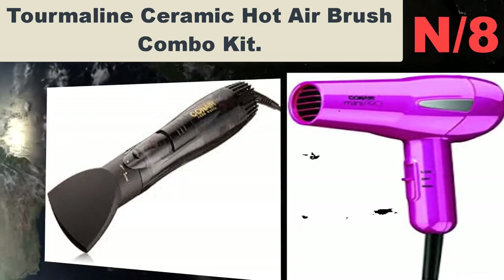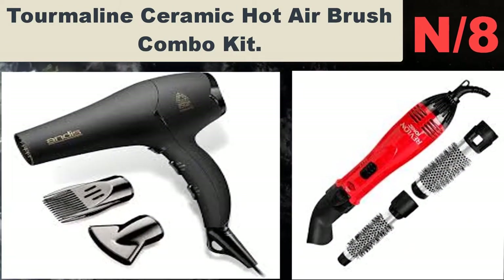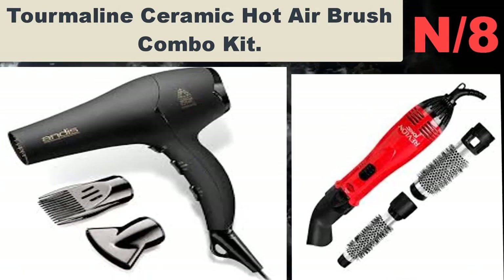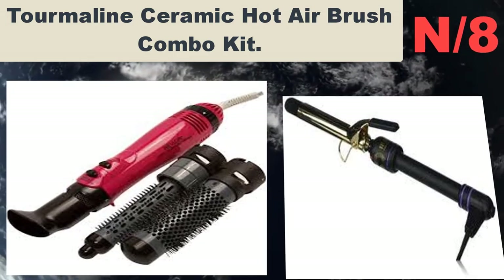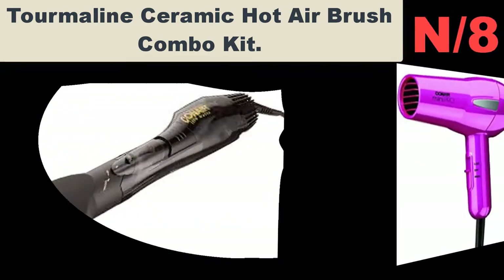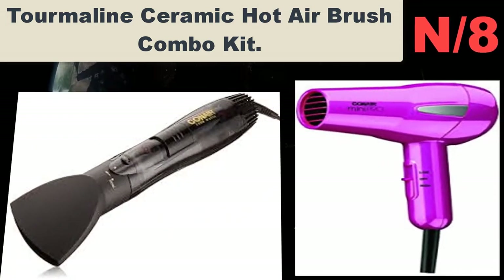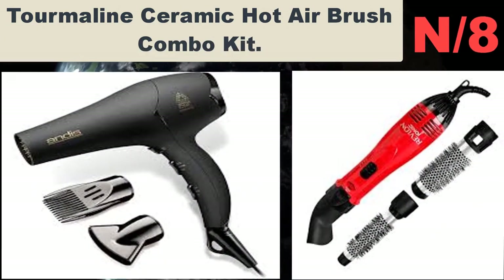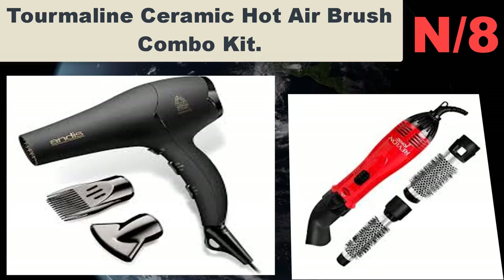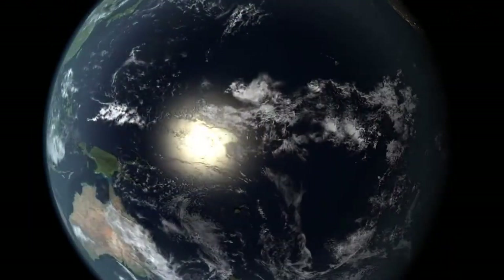Number eight: tourmaline ceramic hot airbrush combo kit. Conair presents the three-inch tourmaline ceramic hot airbrush with two brush attachments for styling versatility. Tourmaline ceramic technology provides even heat distribution, eliminates damaging hot spots, and reduces flyaways.